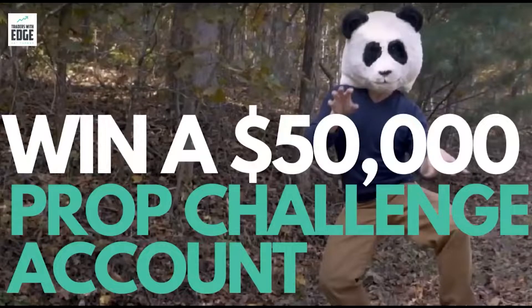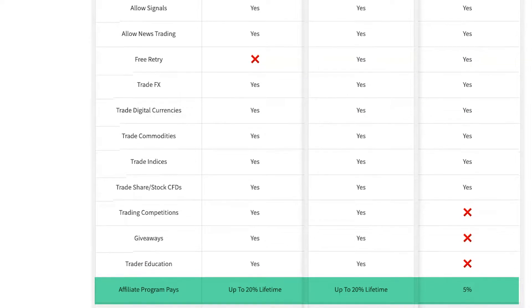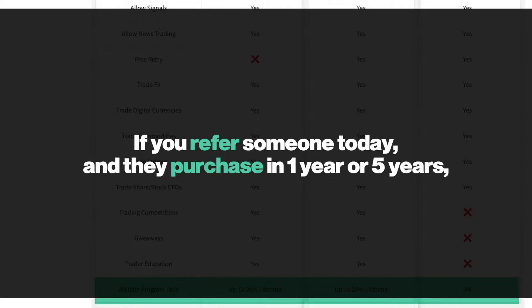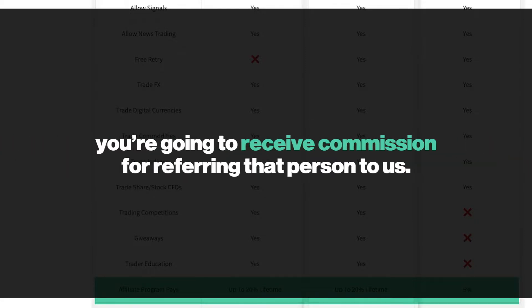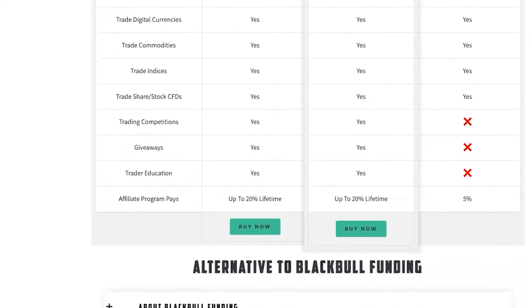An example of a giveaway Traders with Edge ran recently was entering your name and email address to win a $50,000 prop challenge account — though this may not be active when you watch this. Do they have trader education? Yes, Traders with Edge has trader education; Black Bull Funding does not. Traders with Edge also has an affiliate program paying up to 20% for the lifetime of the client, meaning you earn commission whenever a referred person purchases, even years later. Black Bull Funding has an affiliate program paying 5%.